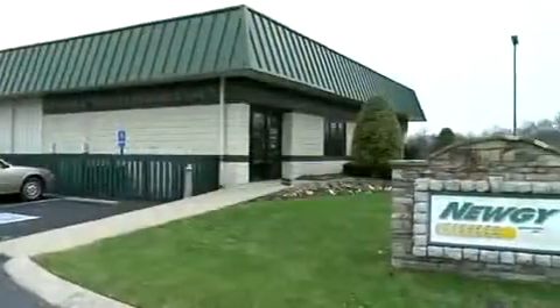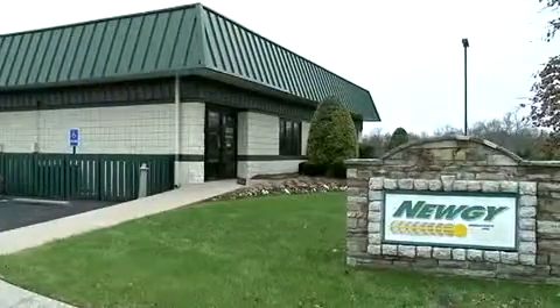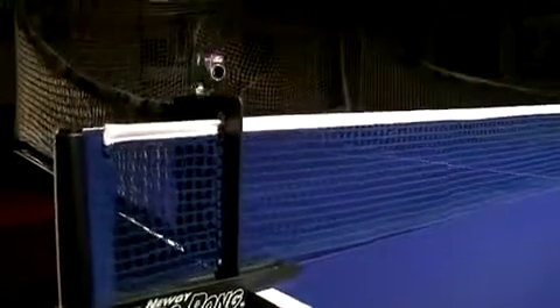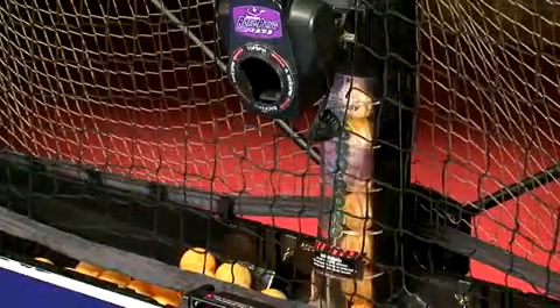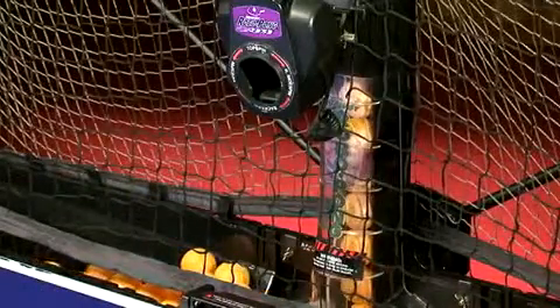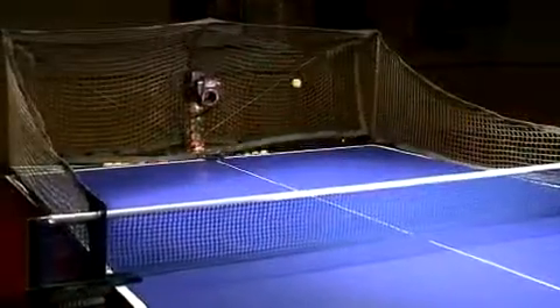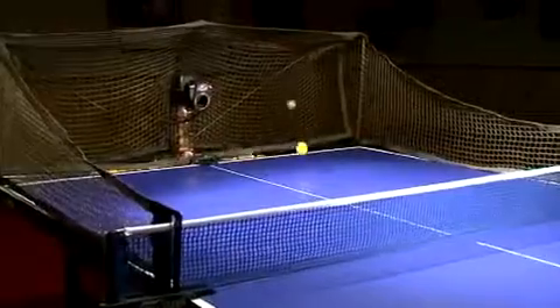In this edition, we travel to Tennessee where we learn how one innovative company is taking family fun night to new levels. Playing table tennis with your family is a lot of fun — you can play one on one or doubles — but have you ever considered taking on a robot? The folks at Newgy Industries in Gallatin, Tennessee build the first table tennis robot designed for recreation.